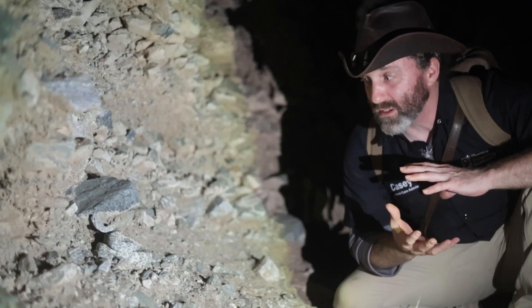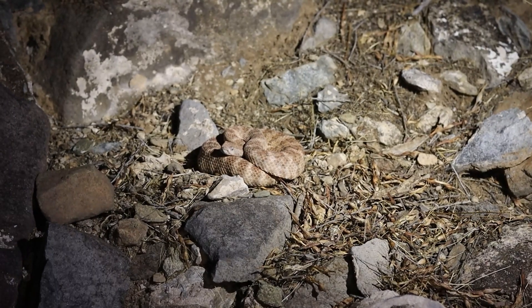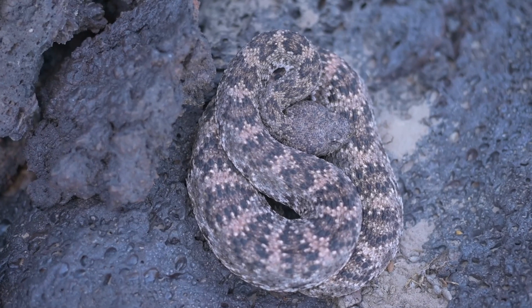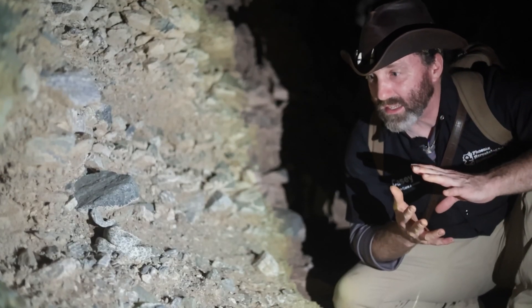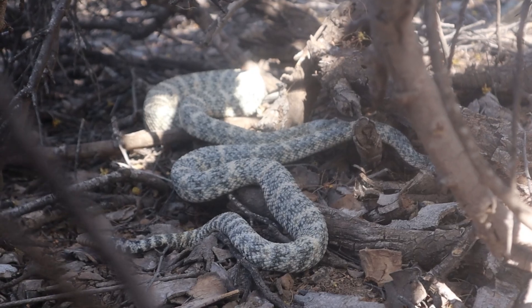These animals have adapted over the millennia for the different rock work that they live in — their camouflage is just spectacular. All across the valley, even heading over to California, they do change colors depending on their environment.